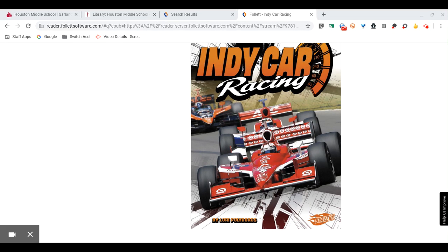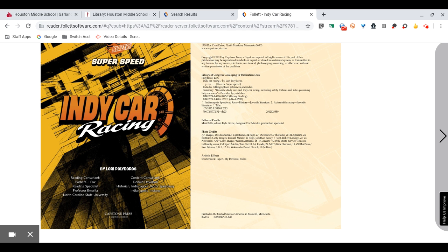I'm reading IndyCar Racing by Lori Polodoros. With permission from Capstone, this is Camille Shropshire. Super Speed IndyCar Racing.